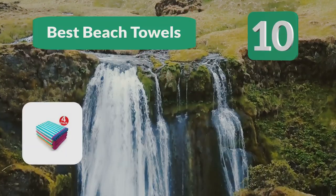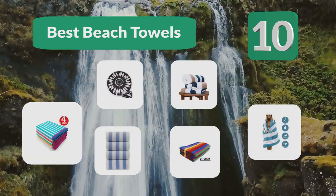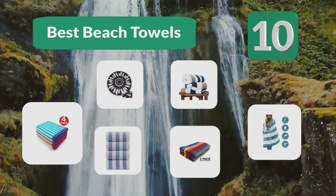Top 10 best beach towels — memories are made with the best beach towels, which are ones that combine absorbency, comfort, and style.